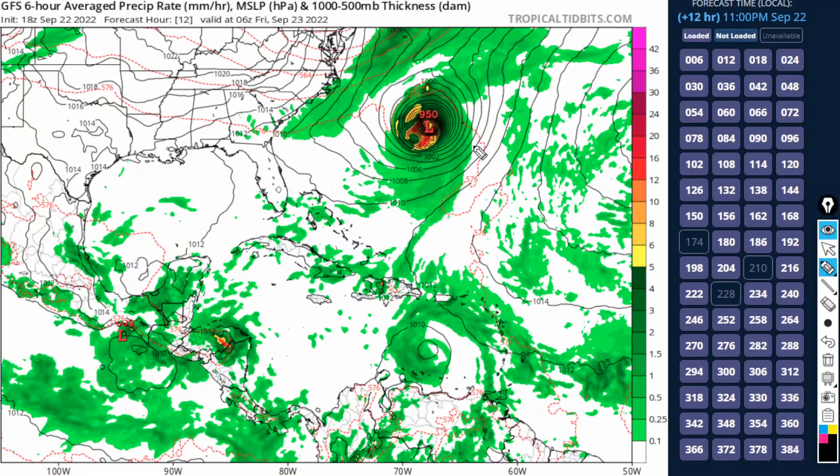Looking at the latest GFS model forecast from Tropical Tidbits, we can see where our system currently is over the next six or so hours, right towards the north of the ABC Islands — yes, Aruba and some of the other islands there. Here is Jamaica, and here are the Cayman Islands as well as western Cuba and the Yucatan Peninsula, which is where this system is headed.